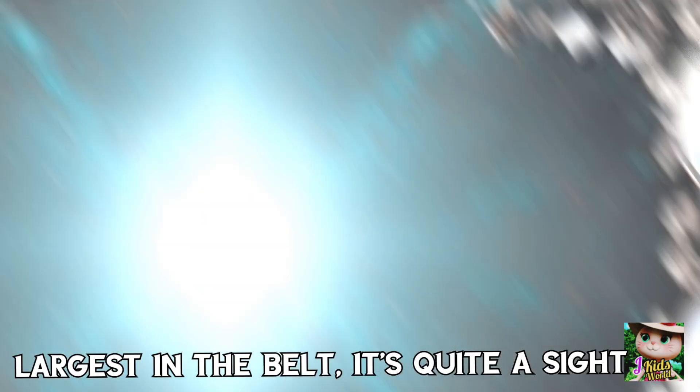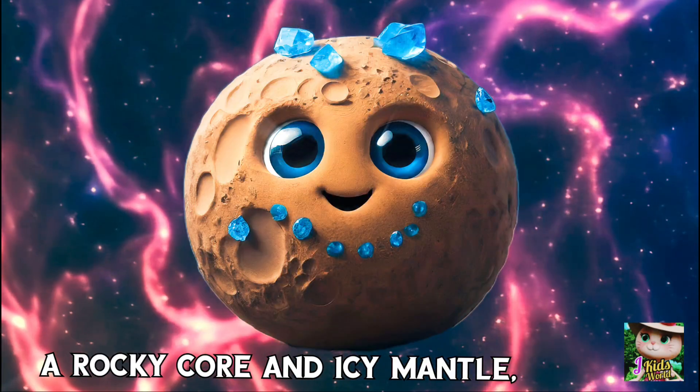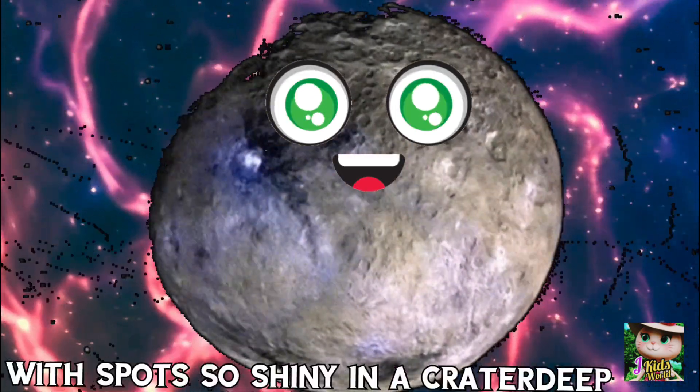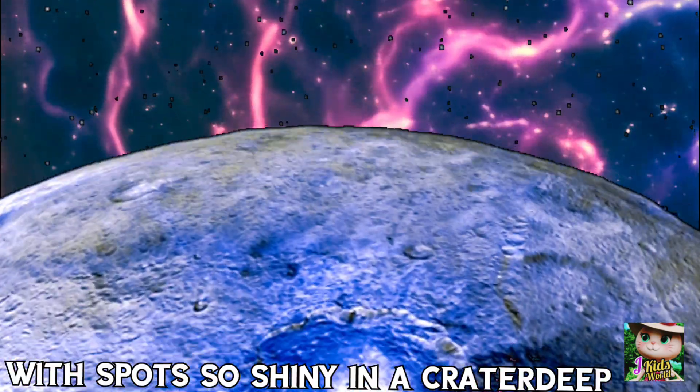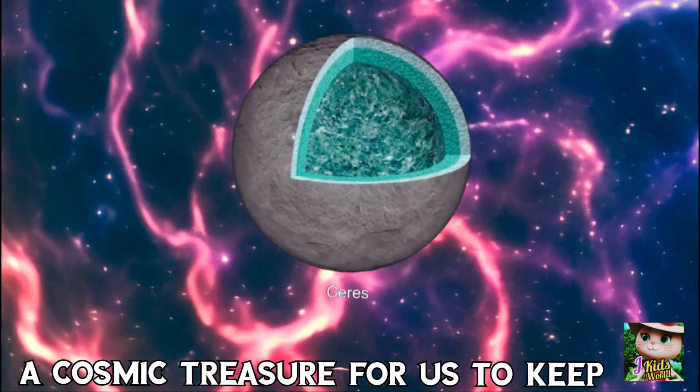Largest in the belt, it's quite a sight. A rocky core and icy metal glowing in the night. With spots so shiny in the crater deep, a cosmic treasure for us to keep.